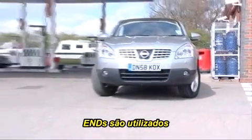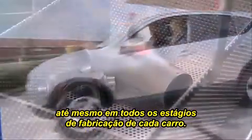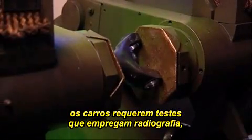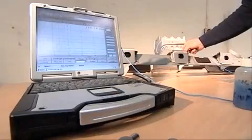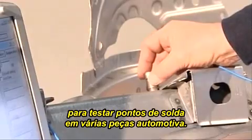NDT is even used in every stage in the manufacture of every car on the road. As well as ultrasound, cars require testing using radiography, electromagnetism, and special dyes are sprayed to reveal very fine surface cracking. Here we see ultrasound being used to test spot welds on various car parts.